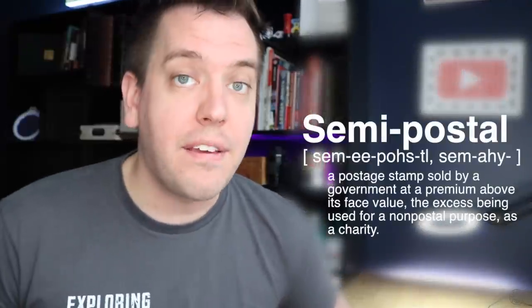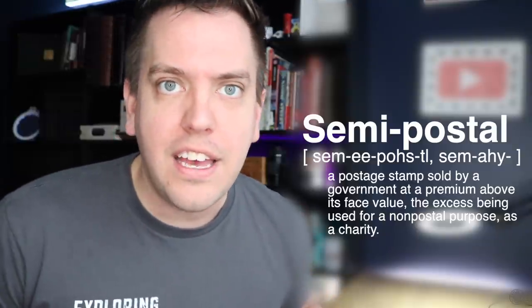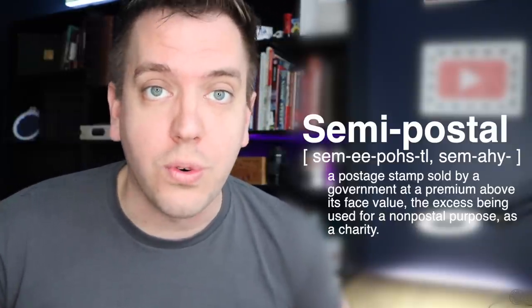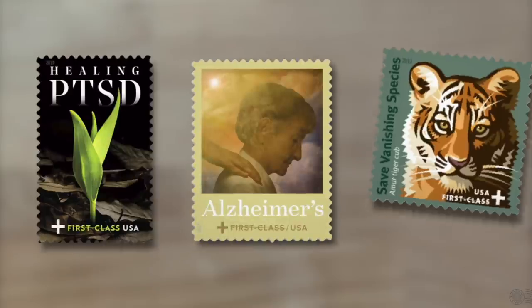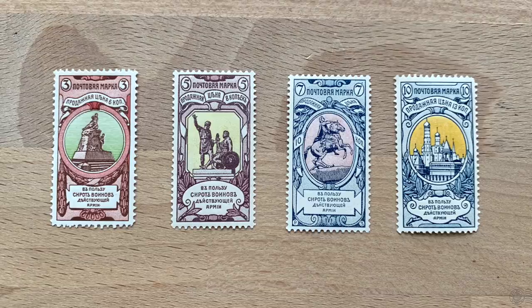Semi-postals have two values: a face value for sending mail and a sale price with an additional charitable donation. They're still issued today — for example, by the US Postal Service supporting various causes. In this case, purchasing these stamps instead of the standard double-headed eagle definitives meant Russians were contributing to the care of war orphans. Each stamp was supposed to evoke memories of past Russian heroes.